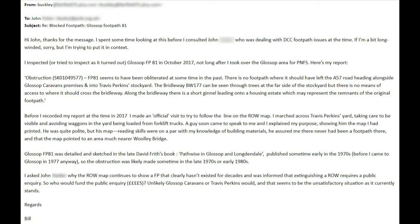Bill's response said: 'Hi John, thanks for the message. I spent some time looking at this before I consulted John, who was dealing with Derbyshire County Council footpath issues at the time. I inspected — or tried to inspect, as it turned out — Glossop Footpath 81 in October 2017, not long after I took over the Glossop area for the PNFS. Obstruction: FP81 seems to have been obliterated at some time in the past. There is no footpath where it should have left the A57 road heading alongside Glossop Caravan's premises and into Travis Perkins' stockyard. The bridleway BW177 can be seen through the trees at the far side of the stockyard, but there is no means of access. Along the bridleway there is a short ginnel leading onto a housing estate, which may represent the remnants of the original footpath.'